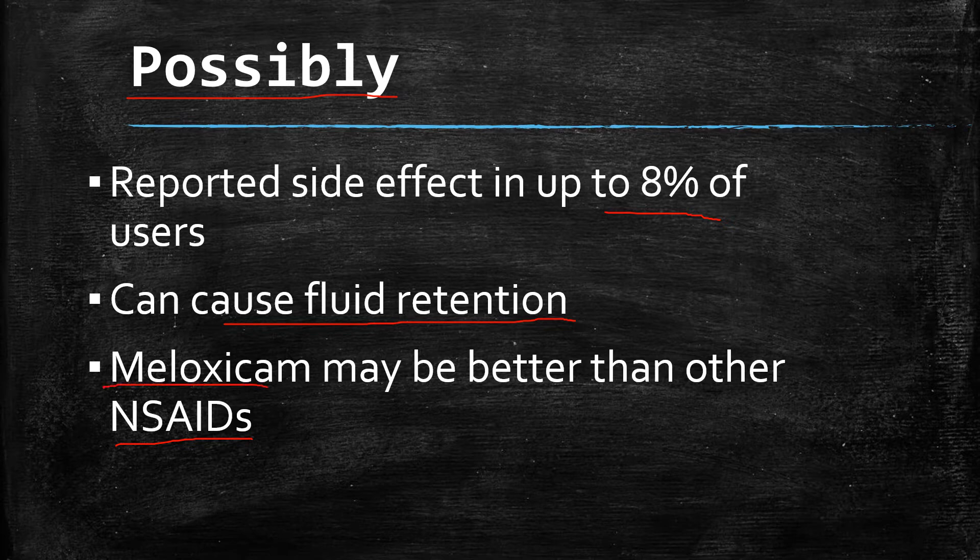It does seem like meloxicam is less likely than some of the other NSAIDs to raise blood pressure, but the risk is there. Being an educated consumer, you can monitor for that and let your doctor know about it before it becomes an issue.